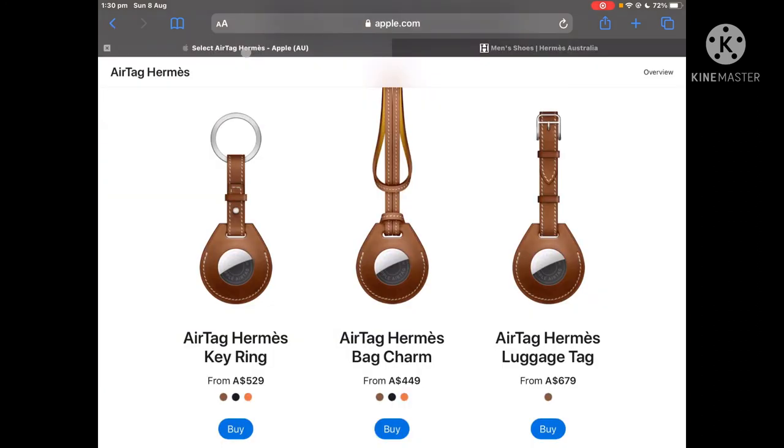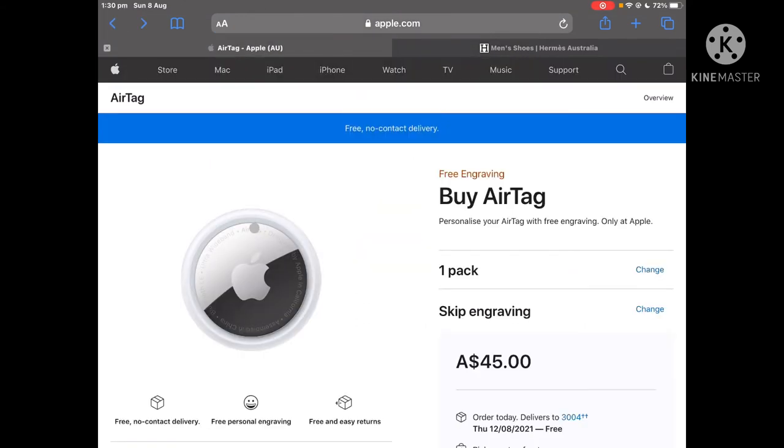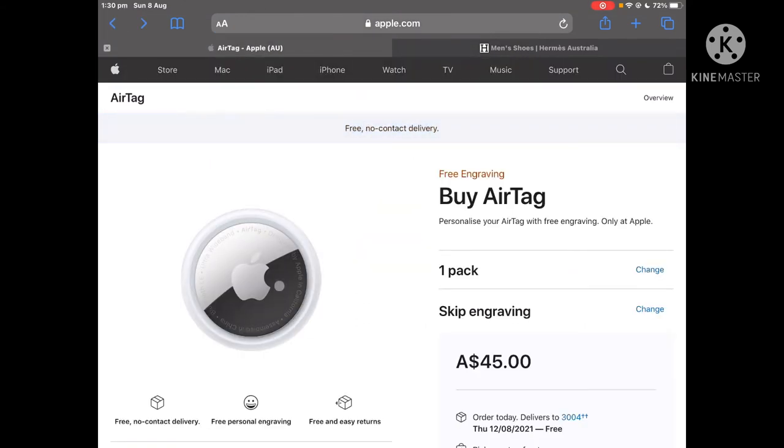But the question is, are these expensive AirTags the same as these normal AirTags? They might come in a key ring or something, but you can also get those on the Apple website for about $25 each. So does it do anything different? Not really. It has all the same features as this AirTag over here — it's all the same.